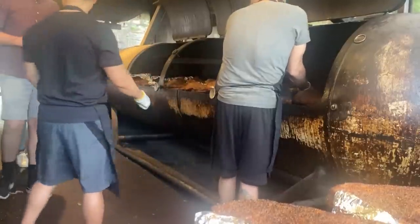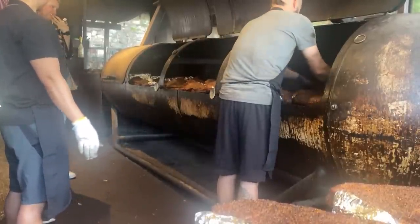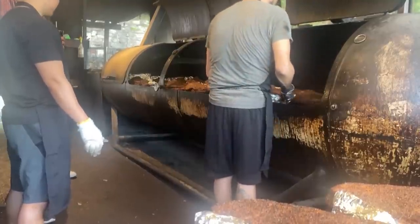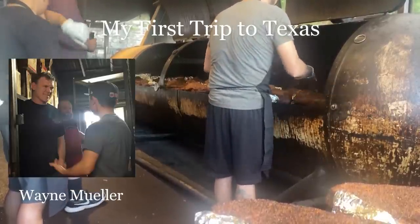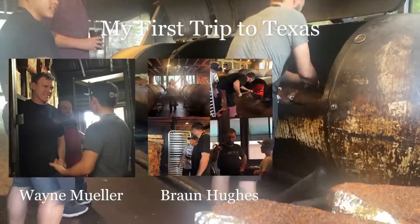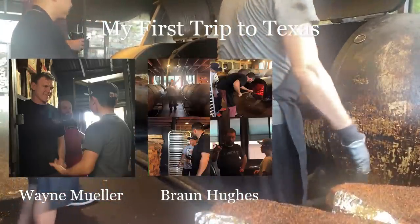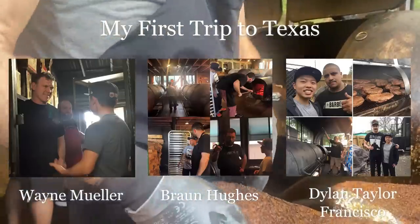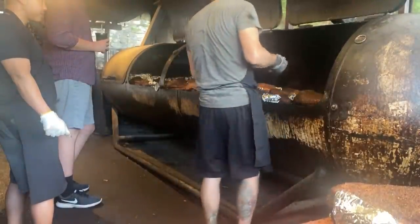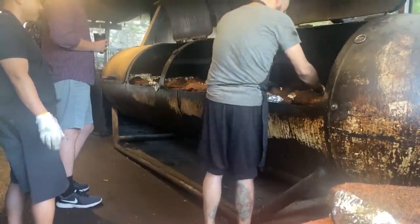A big part of our job as cooks is to give pit tours. Pit tours are an opportunity to really connect people with the food and have the full experience of seeing how it's made. Receiving pit tours from knowledgeable cooks is honestly probably the reason why I decided to move to Texas in the first place. Having the opportunity to talk to the cooks was something I never thought I would be able to do. The hospitality of those individuals really helped me define what I wanted to do as a cook. Even though talking about the same thing over and over can be a little tiresome, having the opportunity to give someone a pit tour is something I really cherish.